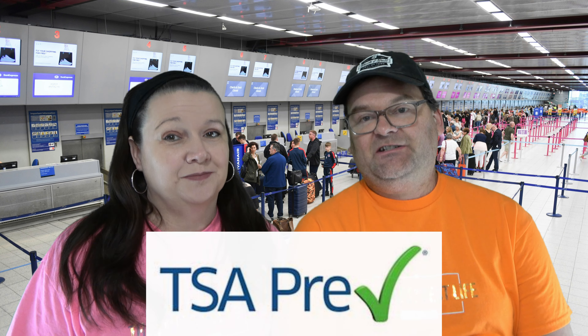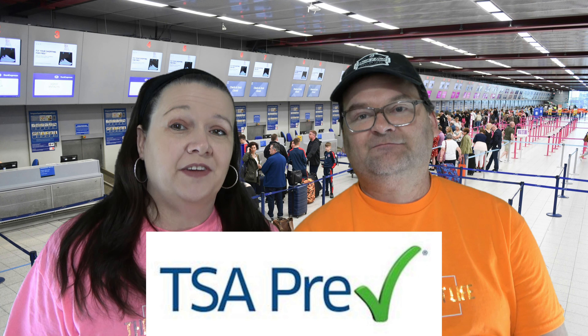Welcome back to the Empty Nest Channel! We have some exciting news — we just signed up for TSA PreCheck, and we're going to show you from start to finish how easy, or complicated, it is. TSA PreCheck is a program that started in 2013 by the US Transportation Security Authority to allow frequent fliers to get through airport security faster. There are now over 300 TSA PreCheck locations at airports — not every airport, but all the major ones.